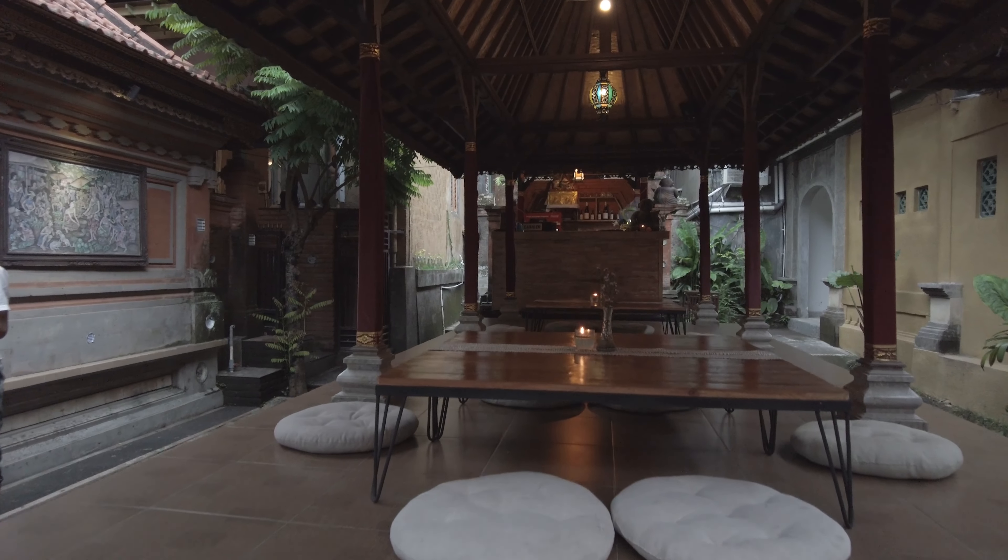Thank you for watching. I hope you will enjoy your Ubud trip. We're curious to see just how far our content reaches — please drop a comment down below letting us know where you're watching from. See you on our next trip.